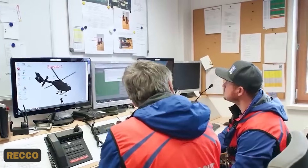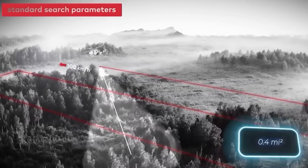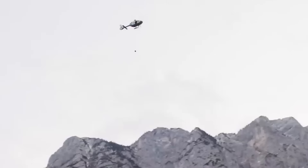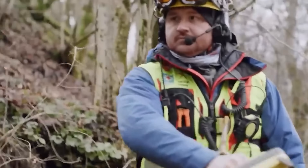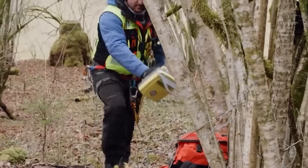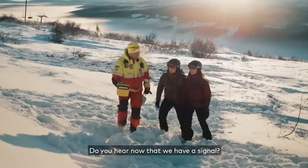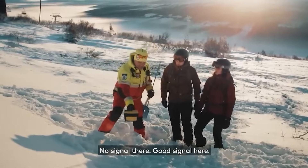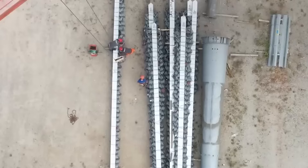8. RECO. An ingenious tool loaded onto helicopters, enabling them to scan vast areas in record time — covering a square kilometer in just 6 minutes. What sets RECO apart is its ability to detect special reflectors on clothing and gear. These reflectors are now incorporated by over 200 manufacturers, including industry giants like The North Face and Helly Hansen, acting as beacons in the wilderness.